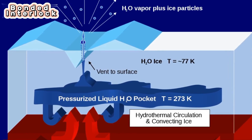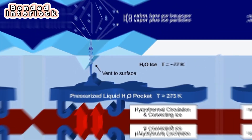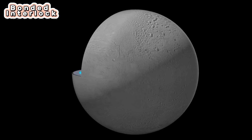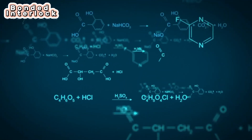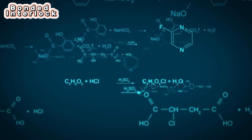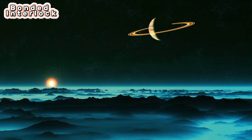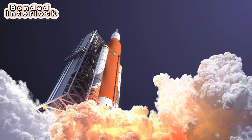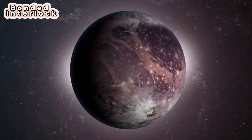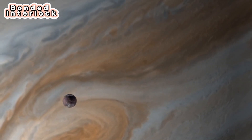On Earth, such hydrothermal vents support growing communities of life in complete isolation from sunlight. Enceladus now appears likely to have all three of the ingredients scientists think life needs: liquid water, a source of energy like sunlight or chemical energy, and the right chemical ingredients like carbon, hydrogen, nitrogen, and oxygen. Though Cassini was not able to detect life and found no evidence that Enceladus is inhabited, future missions to this icy moon may shed light on its habitability.